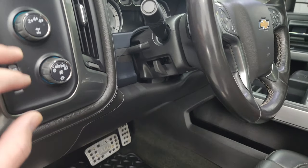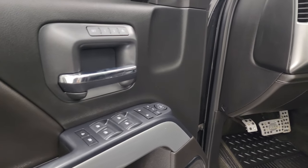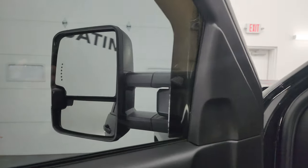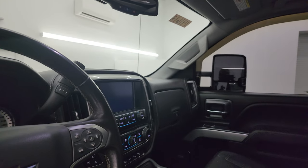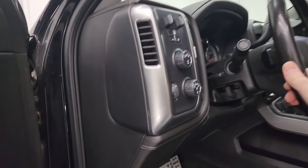You get tilt and telescopic steering wheel, auto headlamps, turn-out four-wheel drive, and a factory brake controller. Power windows, locks and mirrors. Memory driver's seat. Bose sound. These mirrors do power fold in — I always like showing both sides so you know that both sides are working properly.